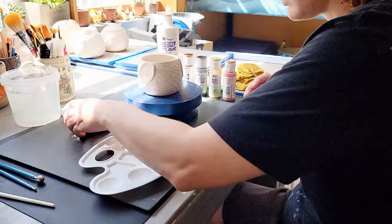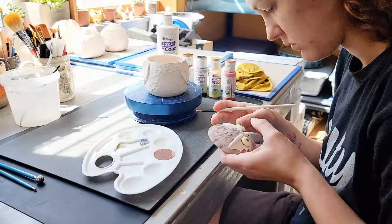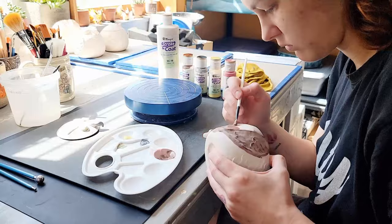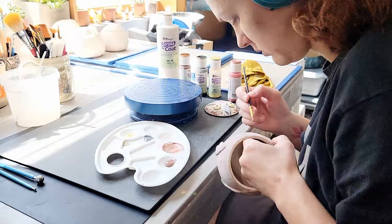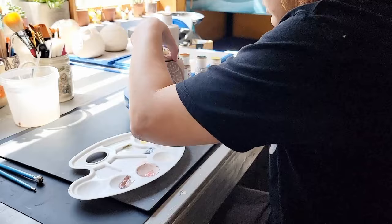I'm going to be glazing this hawk jar with Mayco Stroke and Coat glazes. I like using these glazes for my jars because they work like paints and have a great glossy fit on my white stoneware. Not all glazes mix like paints to make new colors — a lot of glazes are chemistry rather than pigment, so mixing them together could cause altogether unexpected results. These of course have chemistry because they melt, but the colors themselves seem to behave as pigment. There's still a bit of nuance with what will happen with certain colors at certain temperatures, and these are all just things you iron out with practical experience over time.